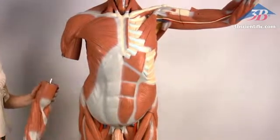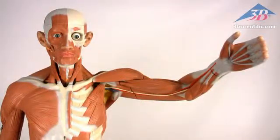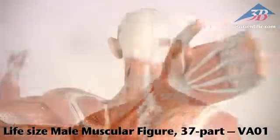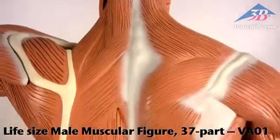In an accompanying multilingual product manual. The life-size male muscle figure with 37 parts, item number VA01 — for the best quality and value in anatomical models, choose genuine 3B Scientific products.